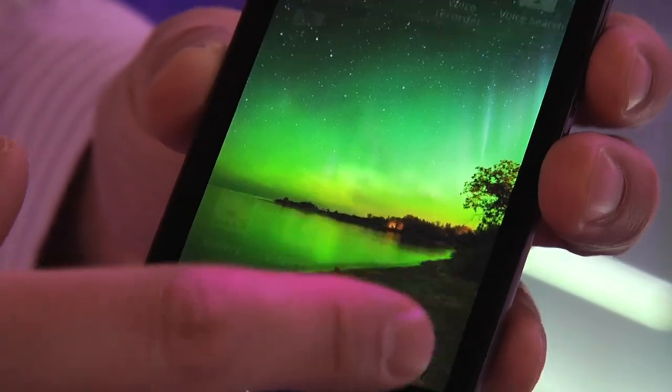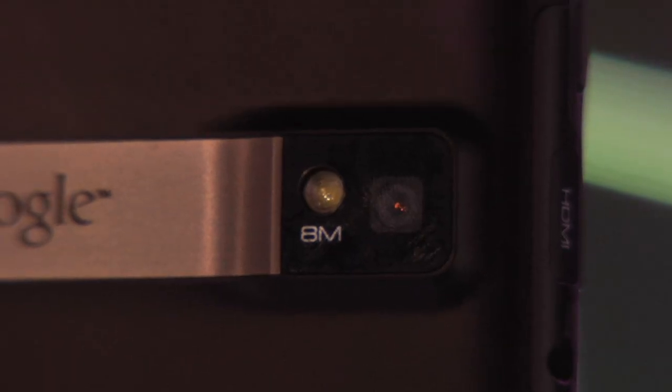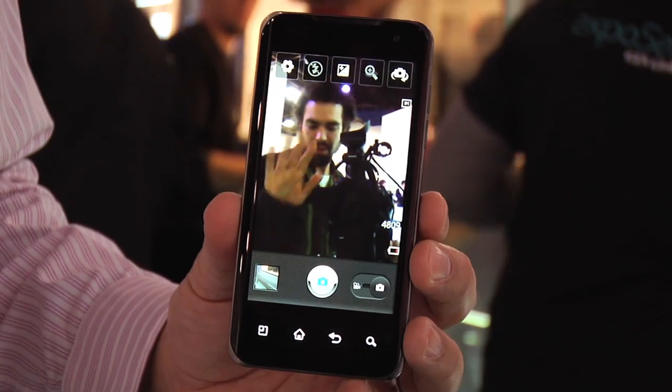It's a pretty sleek phone, as you can see. It's an Android, and it's got an 8-megapixel camera on the back, plus a 1.3 in the front.